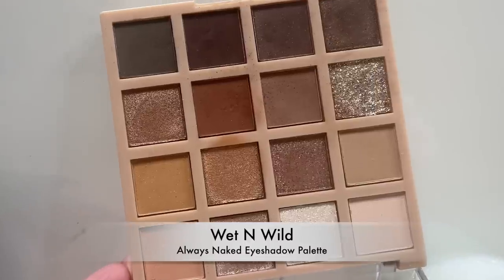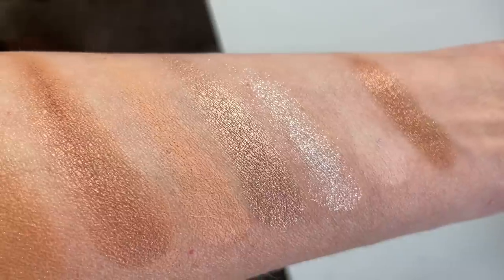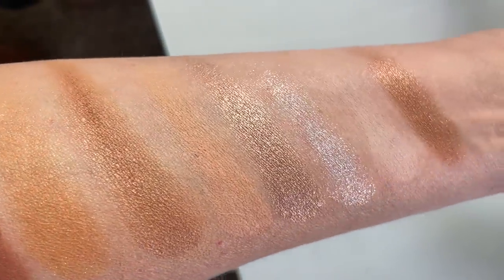Picking just one eyeshadow palette for this video was no easy task. But as I looked through all of my drugstore palettes, I had to choose the one I dedicated an entire video to raving about that I still love — and it's what I currently have on my eyes today. It just continues to impress me and it's only $8. This is the Wet n Wild Always Naked Eyeshadow Palette. This is honestly the best under $15 eyeshadow palette I have ever purchased. Having had a YouTube channel for many years and tried quite a few budget-friendly palettes, this one is definitely the best.